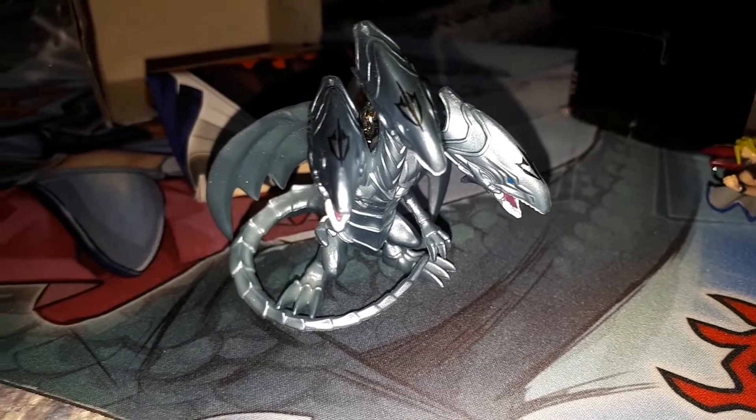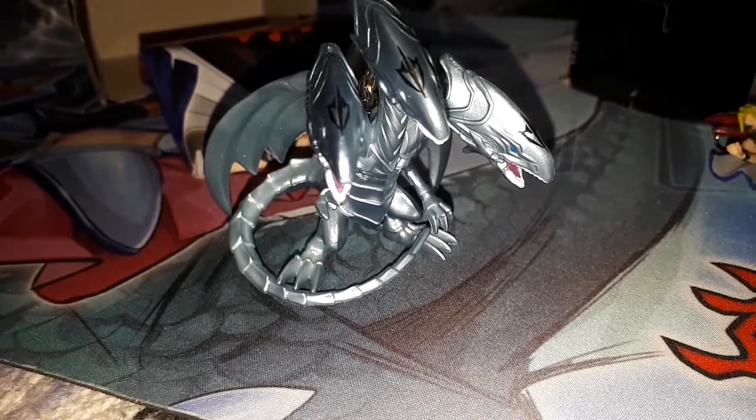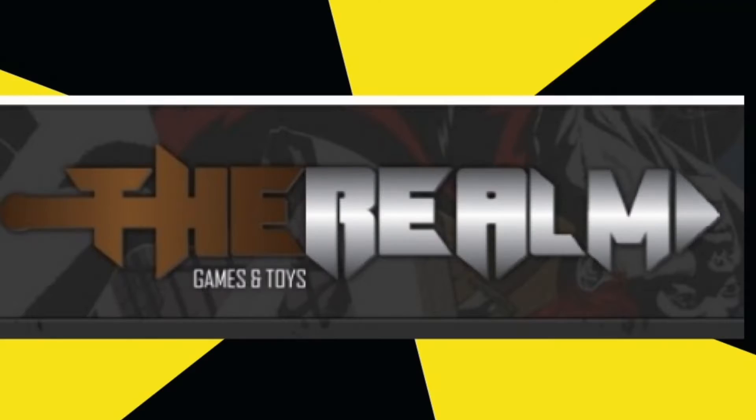Well, there you have it, ladies and gentlemen. I'd just like to thank you all for viewing. This is Realm Games and Toys, and I'm Killa Mike. Please like and subscribe. And if you have some spare time, come check out our other Yu-Gi-Oh! videos.